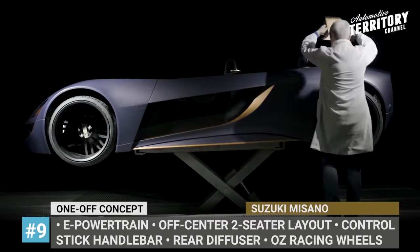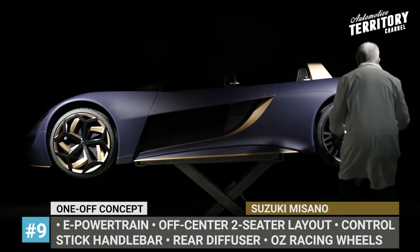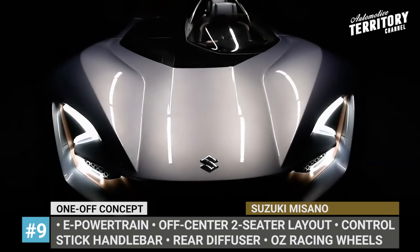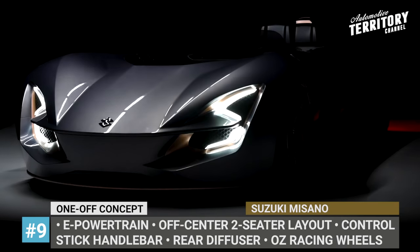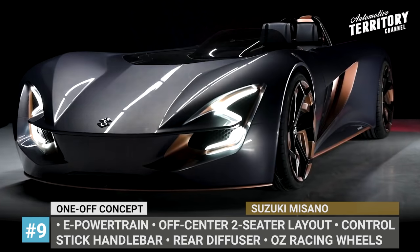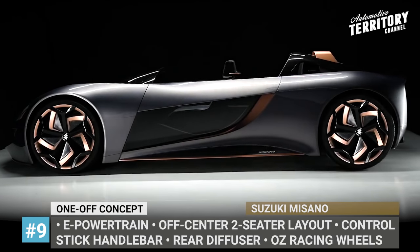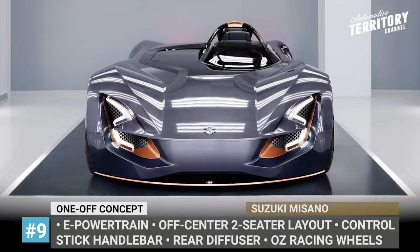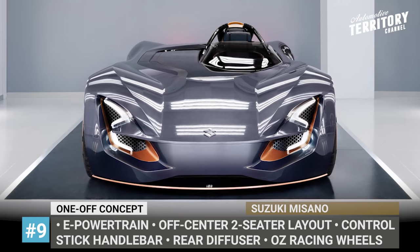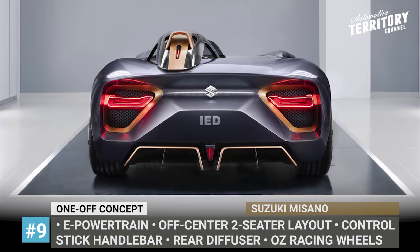Suzuki Misano — developed by students from Instituto Europeo D-Design based in Turin, the Suzuki Misano concept is an electric sports car inspired by Suzuki's performance bikes. Built to current supercar design standards, the arrow-shaped bodywork features numerous copper accents, large wheels from OC Racing, and a sharp front fascia with S-shaped headlights and large air intakes. Named after a popular Italian racetrack, the two-seater speedster features an unusual off-center seating layout where the passenger is placed directly behind the driver, while the battery is mounted on the right-hand side. Motorcycle vibes continue with the steering system — Misano has a control stick instead of a conventional steering wheel and pedals.